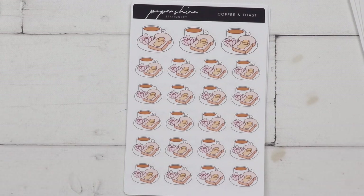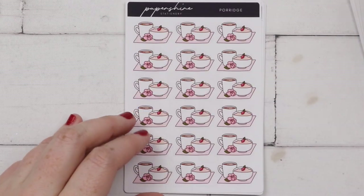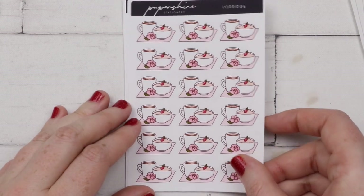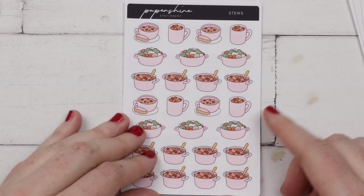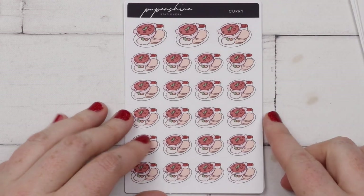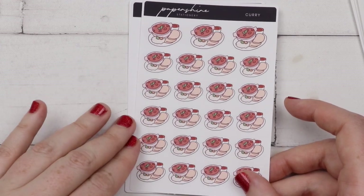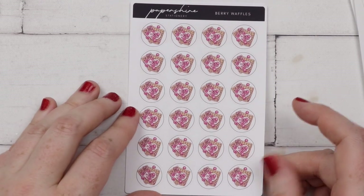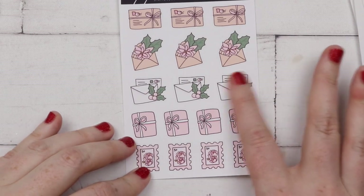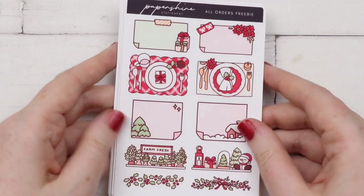I got the coffee and toast because for breakfast I've been loving just buttered toast with iced coffee - this is pretty much what I have for breakfast. Then I have porridge, which is like the number one breakfast in Finland, for this cold season. I got some stews and soups for winter, some curries because I didn't have any good curry stickers anymore, the berry waffles because I love waffles, and lastly Christmas mail. That's everything from Papershire.